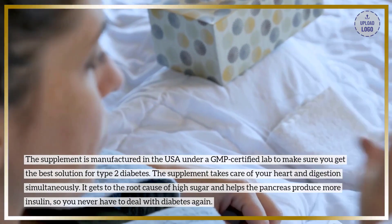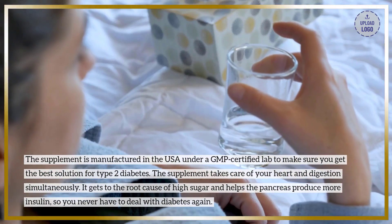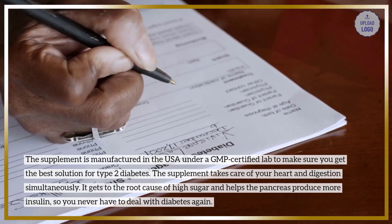The supplement takes care of your heart and digestion simultaneously. It gets to the root cause of high sugar and helps the pancreas produce more insulin, so you never have to deal with diabetes again.